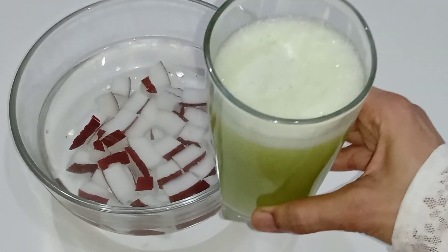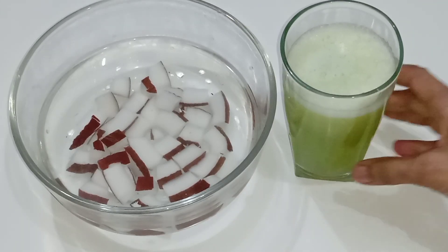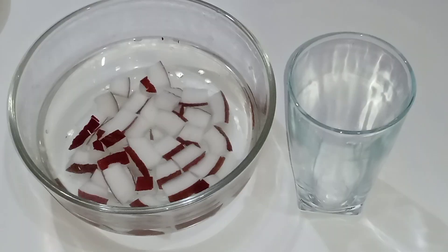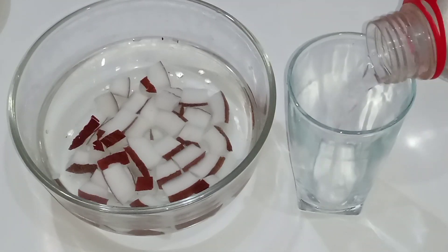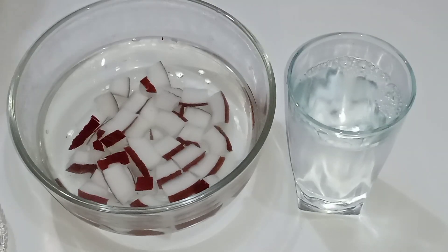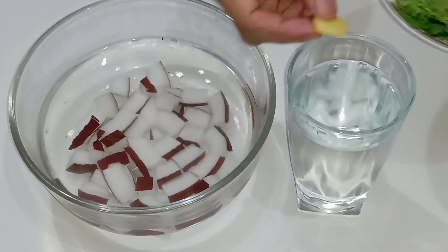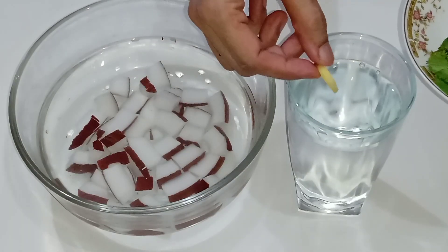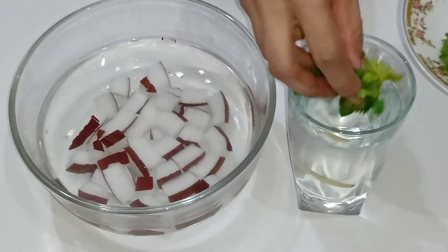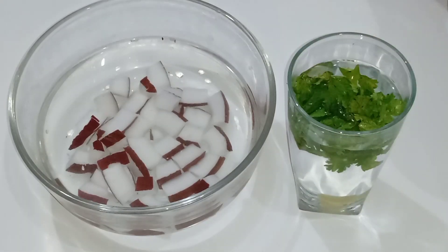Stir it and use it — it is very beneficial for hydration and for summer. Coconut water is a powerhouse; its electrolyte composition is similar to human blood plasma, making it an efficient hydrator. For the next summer drink, take one glass of water, then add a small piece of ginger, some fresh mint petals, and coriander.